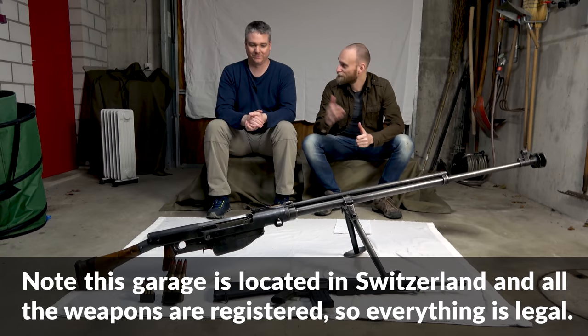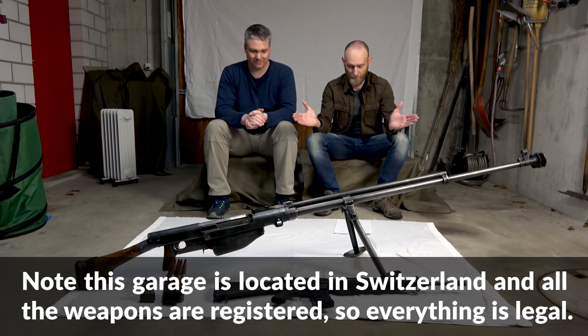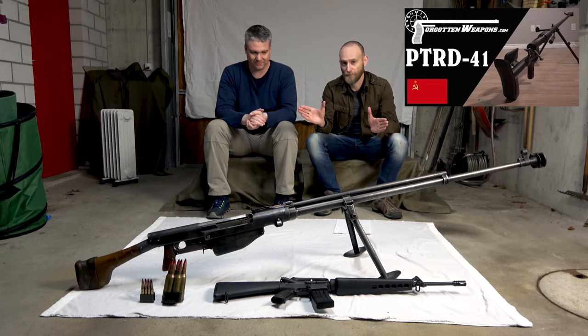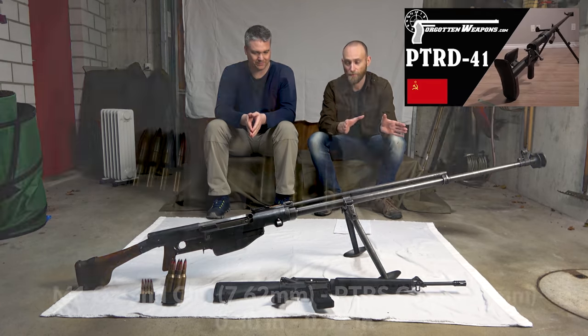Hello everyone, we are here today with Philip, a weapons collector who owns the PTRS. Now this is not to be confused with the PTRD. Ian from ForgottenWeapons.com already looked at the PTRD. The PTRS is a more complex variant — it's a semi-automatic, whereas the PTRD is a one-shot.